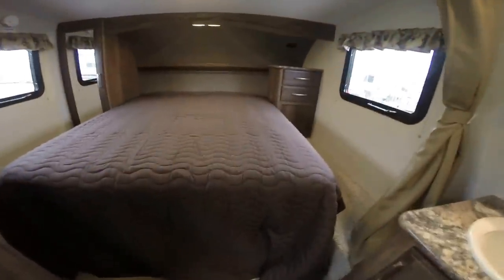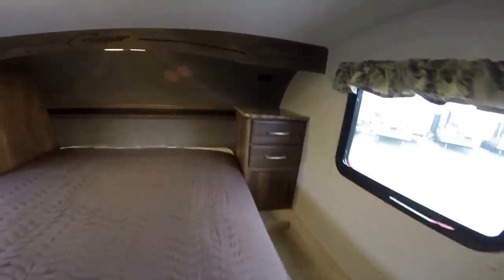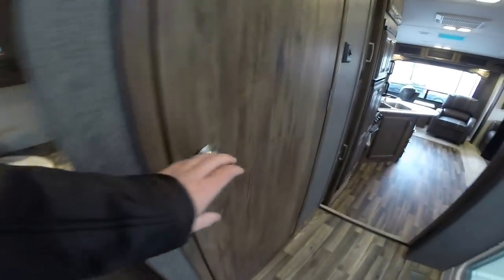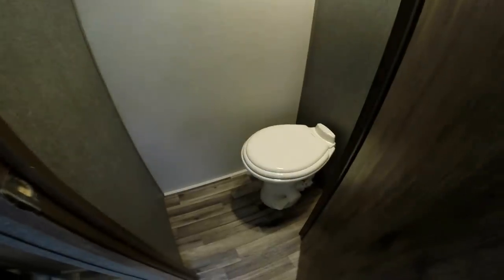Then we've got the big bed up front. Walk around bed. Storage on both sides. And you've got more storage here and a nice spot for a TV if you choose to put one in. Turn around and we've got the medicine cabinet, sink, and porcelain toilet right there.